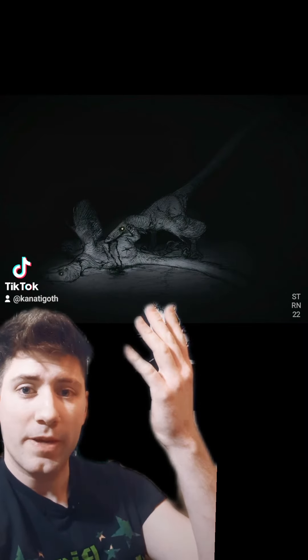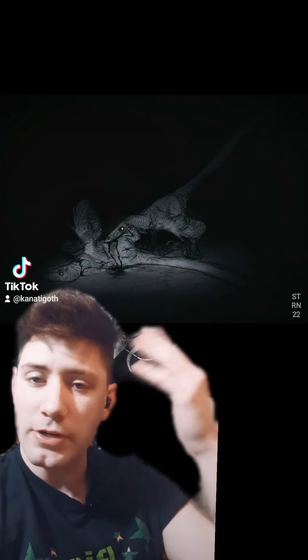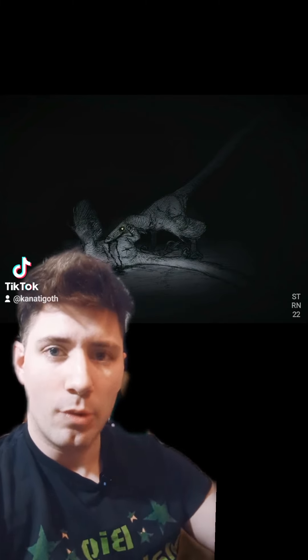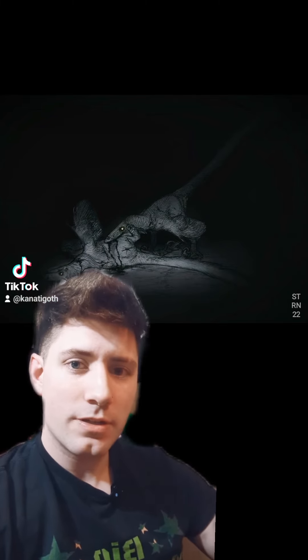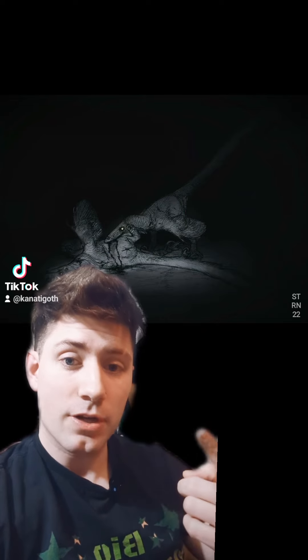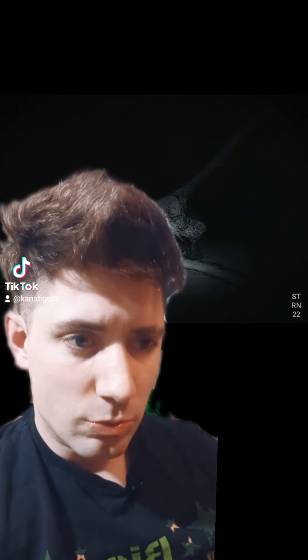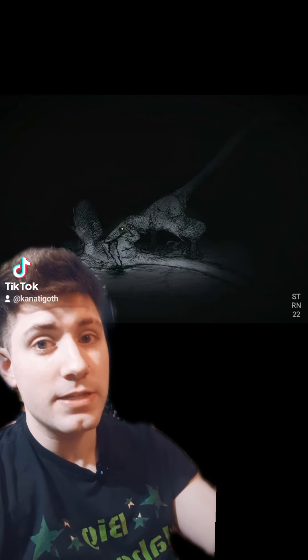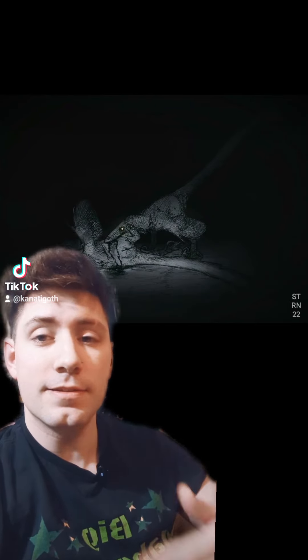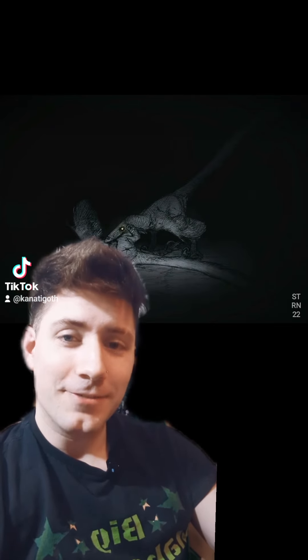All right, we have this specimen right here — a dromaeosaur eating another dromaeosaur. Very spooky, very scary. That was the point of the video I made, to promote paleo art — that it can be scary, and that feathered dinosaurs can be scary as well, not just Jurassic World and Jurassic Park. But who did this? Who painted this? Because this is a digital painting. This is not AI. This is not CGI.